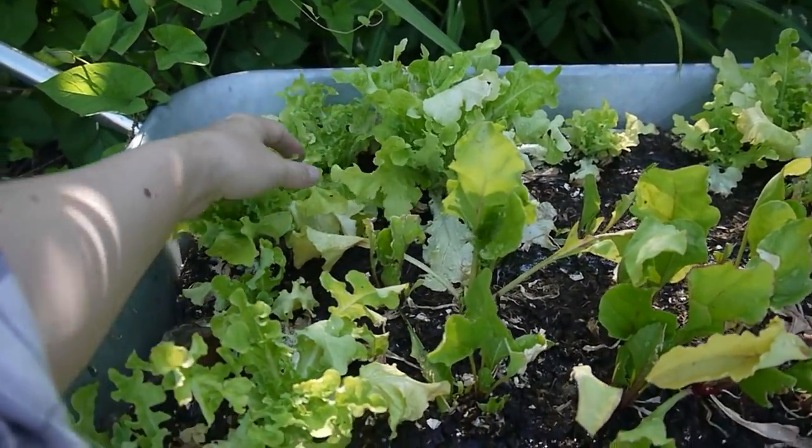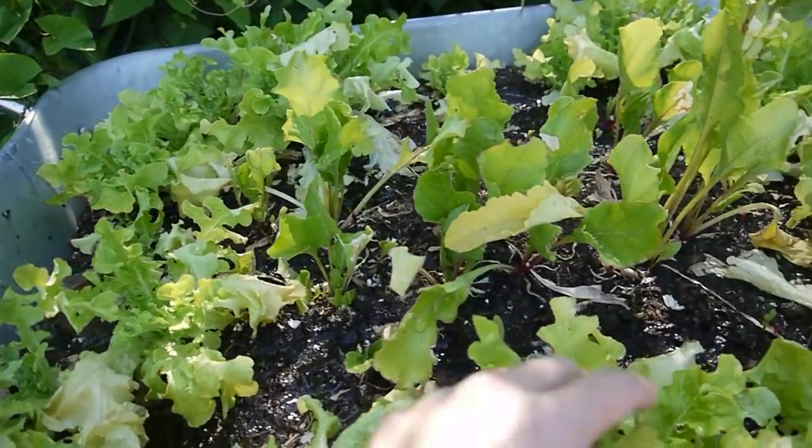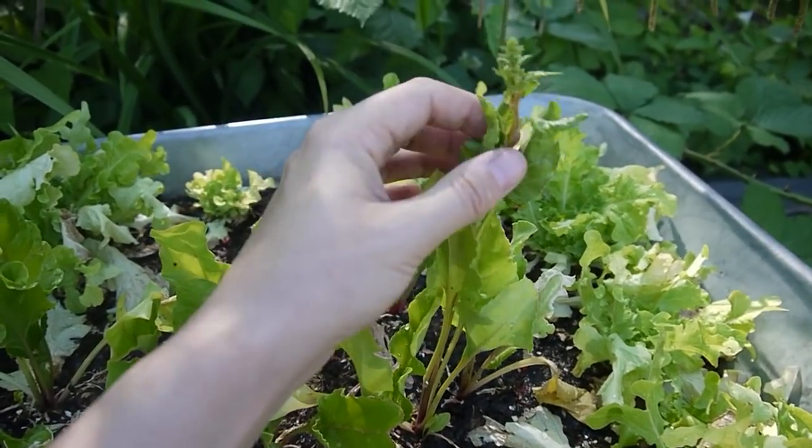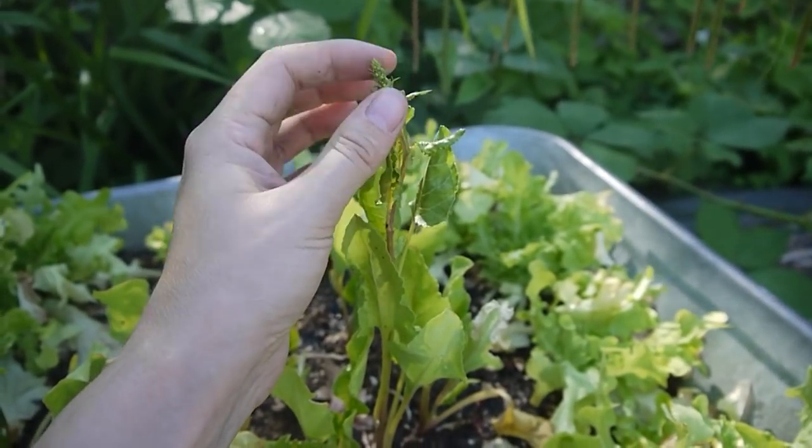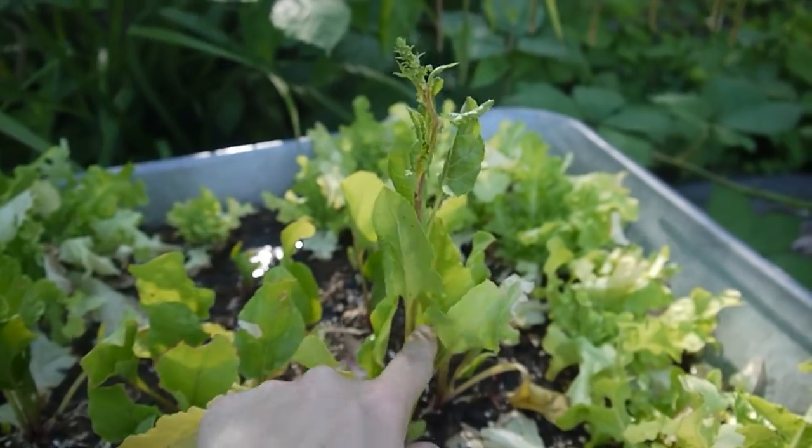My salad barrel is a complete disaster because I didn't water it for literally two days in hot weather. Everything's bolting and dying — all the lettuce is wilting. And this beetroot here is trying to bolt. Bolting means it tries to flower and produce seed — basically the plant thinks it's dying, it panics and makes a flower. It means the plant is under extreme stress. I'm going to try to pick that flower off.